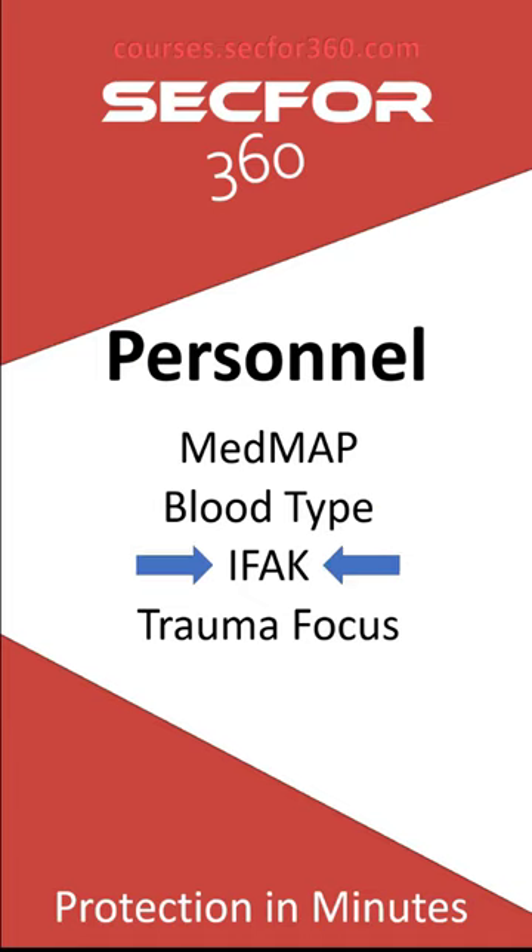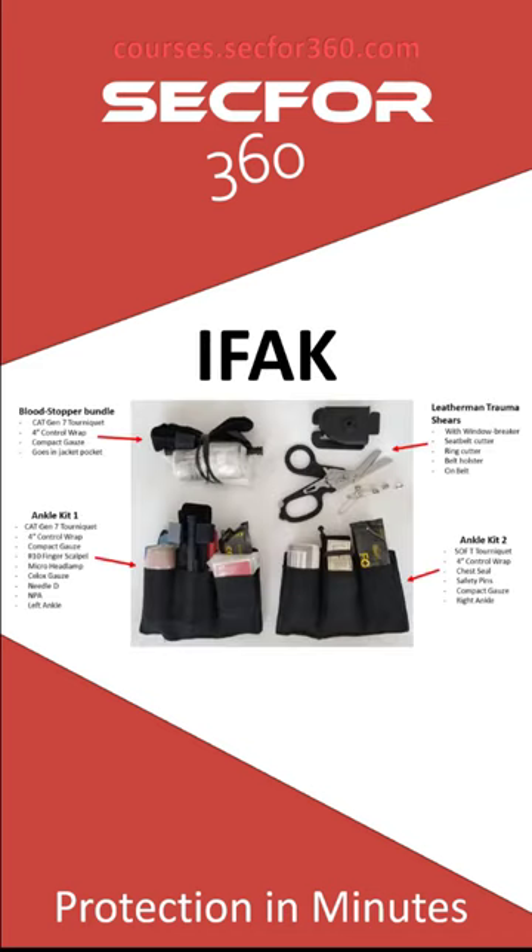IFACs — obviously everybody on the security team should have an IFAC on their person. This is a photo of gear I was wearing on a detail in Juarez, Mexico. I broke it out in the hotel, laid it on the counter and took a picture. This is the stuff that's just on me. You might think it's overkill, but when you're going into a medium or higher risk area, you're going to want your trauma gear on you. Way back when I started in this industry, there was just a big med kit in the car and nobody carried anything on them — that was a big mistake.